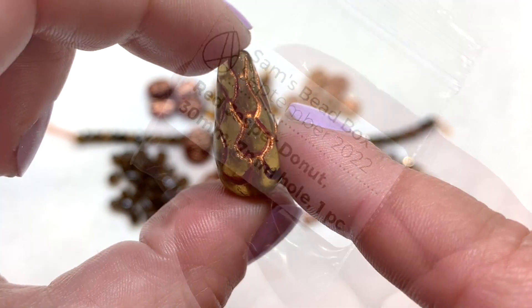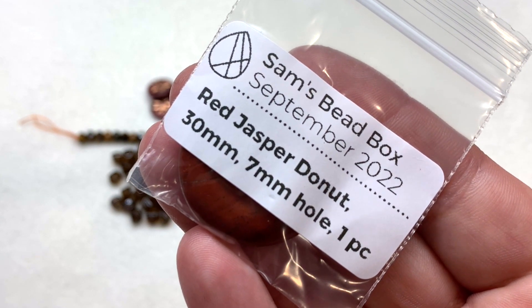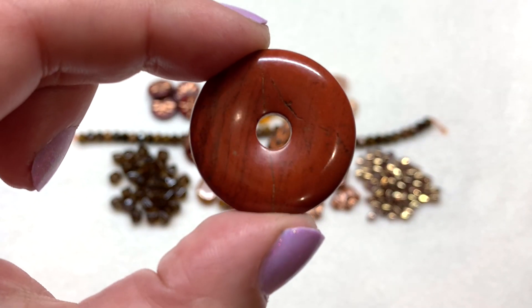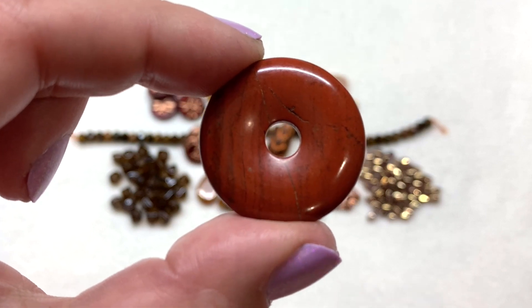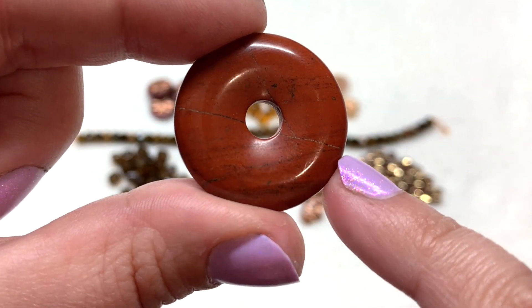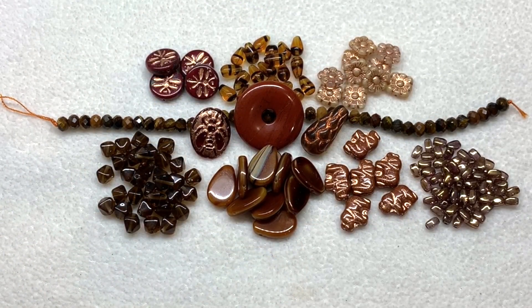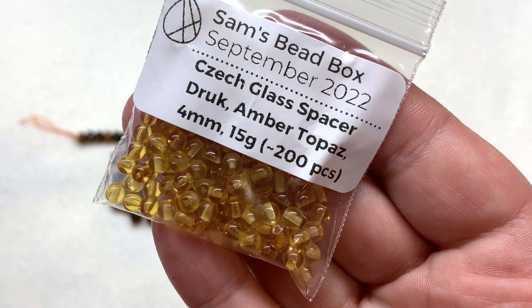Next we have a donut bead in red jasper - 30 millimeter size with a seven millimeter hole, making another beautiful pendant option. We have this reddish brown color with those light striations typical of jasper. Looking at the other side there appears to be what looks like a crack but it's really not affecting the integrity of this piece - just another example of a stone component that we usually see included in these boxes in various forms.